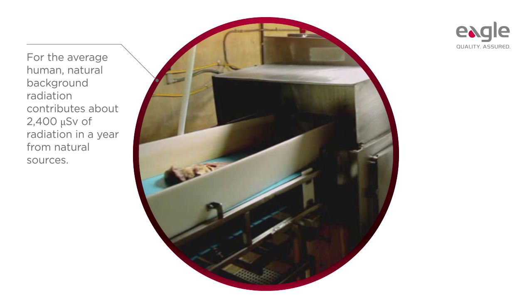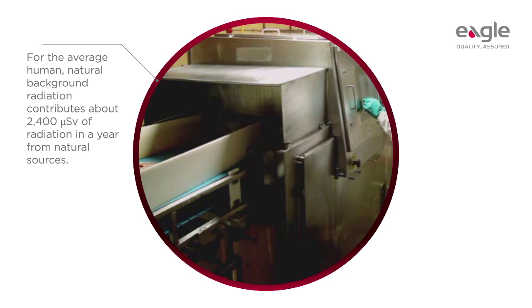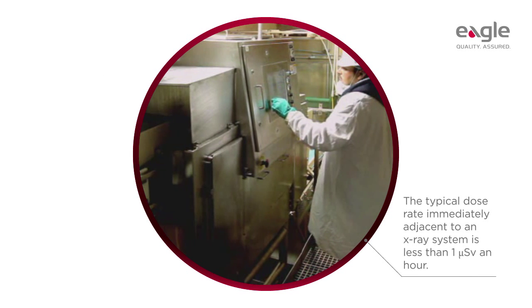The typical maximum dose rate immediately adjacent to an x-ray inspection system is less than one micro-sievert an hour.